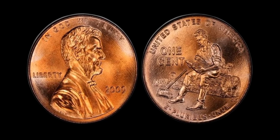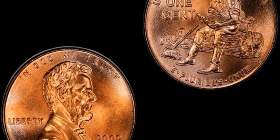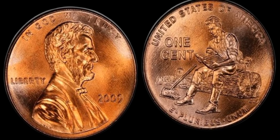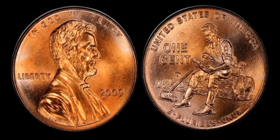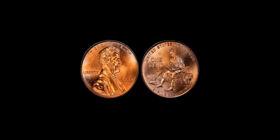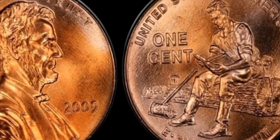This particular year was extra special because it marked the bicentennial of Abraham Lincoln's birth. To honor the occasion, the United States Mint released four different reverse designs that depict different stages of Lincoln's life. These designs include a log cabin, young Lincoln reading a book while taking a break from rail splitting, Lincoln sitting on a log reading, and the U.S. Capitol in the background.